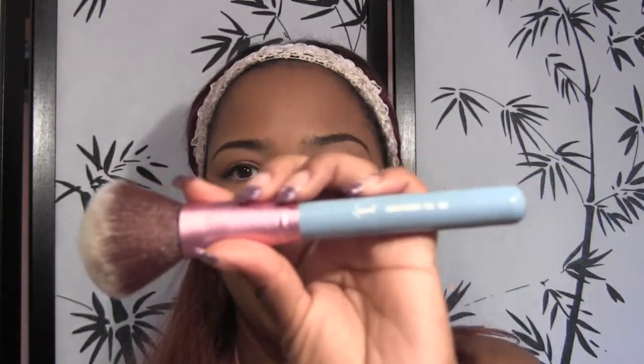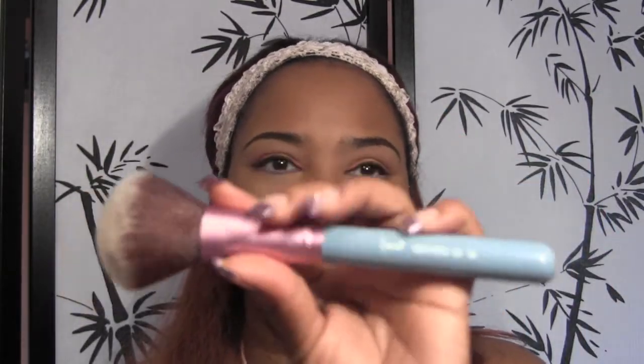Blue — this is the Sigma Beauty large powder brush in F30. As you can see, the handle is a baby blue and the brush is super super soft. I use this as my face brush to set my makeup with powder. I love brushes that are vegan, and they've got the duo-fiber thing going on with the fibers. I absolutely love this — it's from the Miss Bunny collection, it's the bomb.